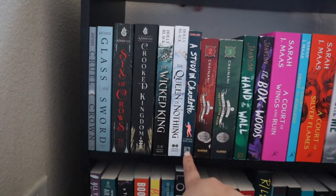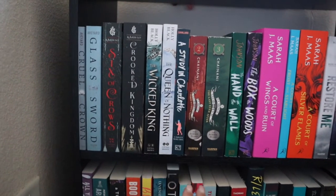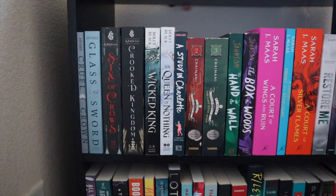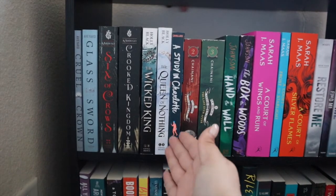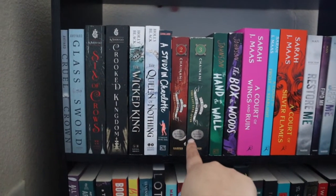Then I have A Study in Charlotte — this is the only one in the series that I have. Unfortunately I cannot find the second one literally anywhere, so she's just chilling there. That one is by Brittany Cavallaro.